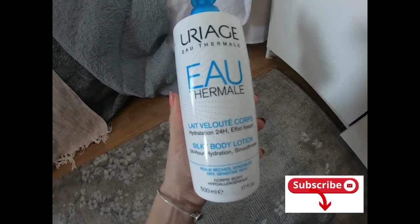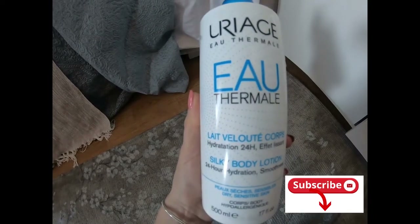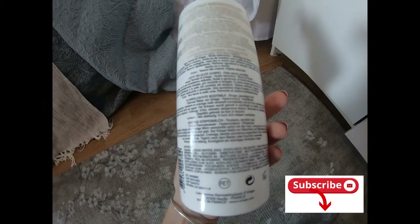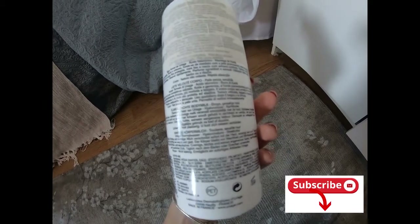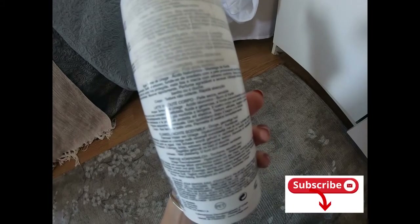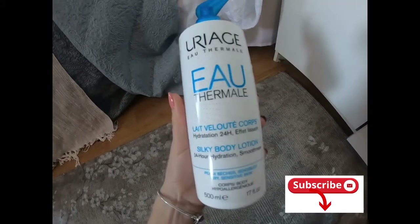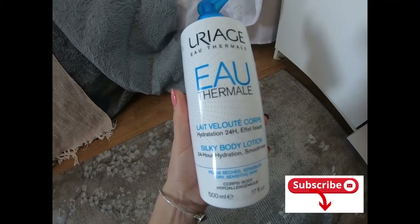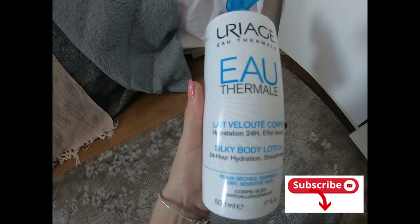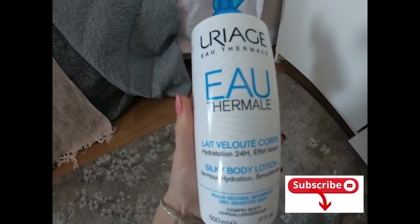So considering price, quantity, and quality, I really love it. Again, it's made in France, it has decent ingredients, normal for such a product. So if you are looking for something decent at a good price and a good quantity, I can advise you this one.